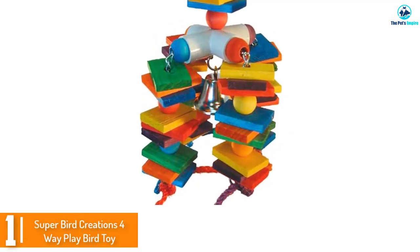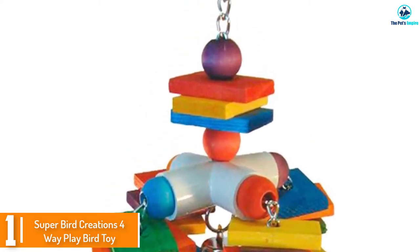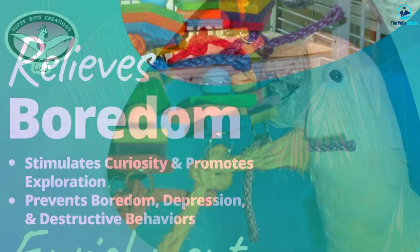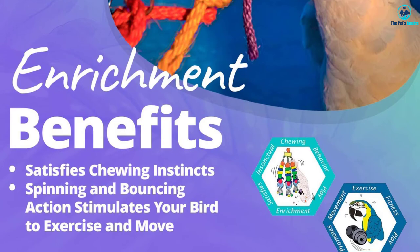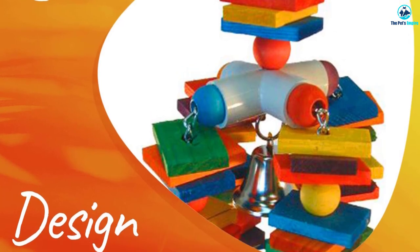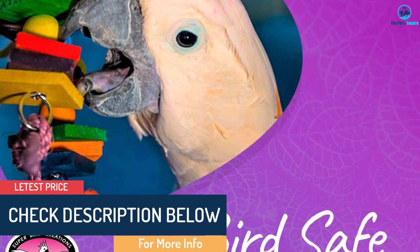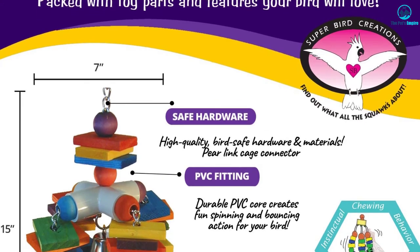And finally at number 1, we have the Superbird Creations 4-Way Play Bird Toy. The 4-Way Play Bird Toy from Superbird Creations is our top pick overall for the best parrot toy. It has everything your feathered companion will need to beat boredom and will help provide the necessary mental and physical stimulation. It features a wide array of colorful wooden blocks, ropes, and beads, all attached to a strong PVC core. The toy is hung from the cage so your parrot can climb around on it and choose its favorite part to chew on. All the included materials are completely bird-safe, so you can rest assured that your precious bird is not ingesting any harmful chemicals or plastics. It has a variety of colors and textures that will keep your feathered buddy entertained for hours and is easily installed via a heavy-duty chain.